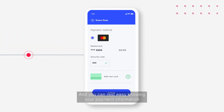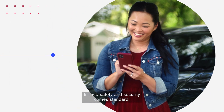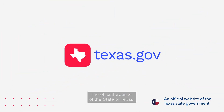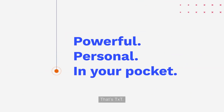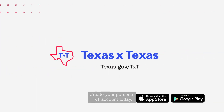You can rest easy knowing your payment information is safe with TXT. In fact, safety and security come standard, because TXT comes to you from Texas.gov, the official website of the state of Texas. Powerful, personal, and in your pocket — that's TXT. Create your personal TXT account today and start taking care of your Texas government to-do's.